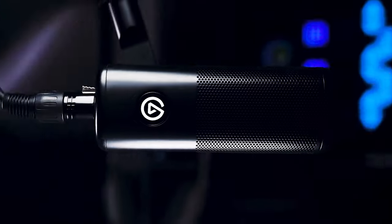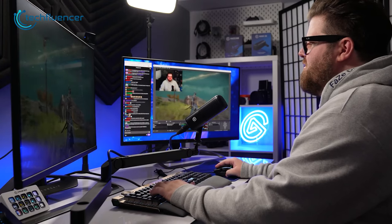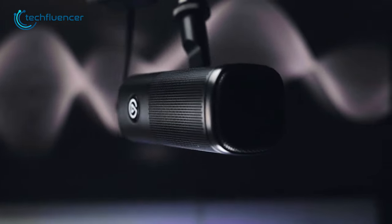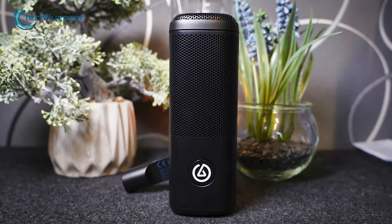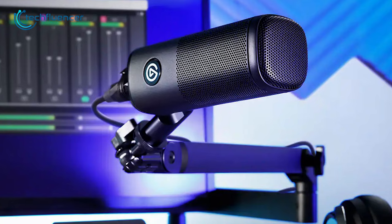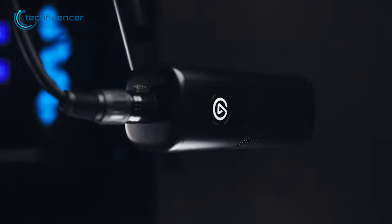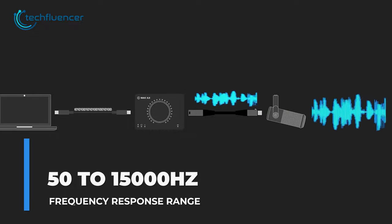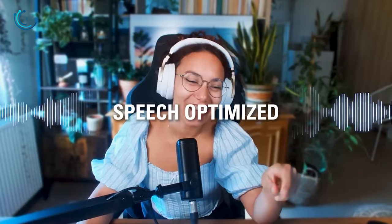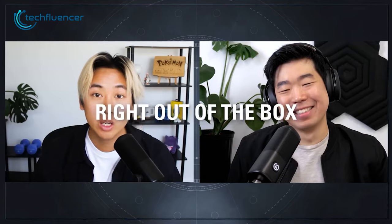For our next streaming microphone on the list, we have the Elgato Wave DX. This is a high-quality USB condenser microphone designed for professional streamers, podcasters and voiceover artists. Its XLR interface and cardioid polar pattern allow for superior audio capture, while the hardened steel chassis ensures durability and style. The mono swivel mount allows for easy adjustments to fit your needs, and the 50–15,000 Hz frequency response range captures every detail of your voice. The accompanying Wavelink software offers real-time audio customization, providing professional-grade streaming and podcasting capabilities.